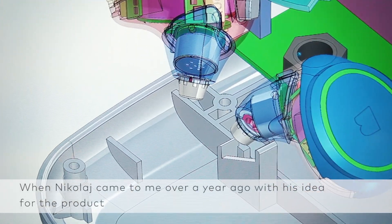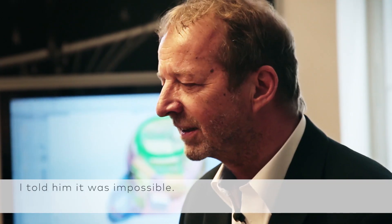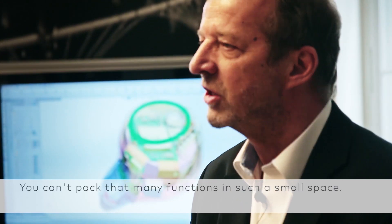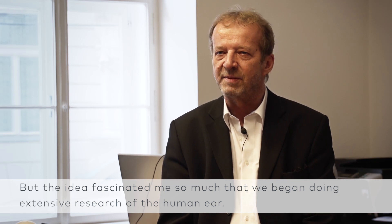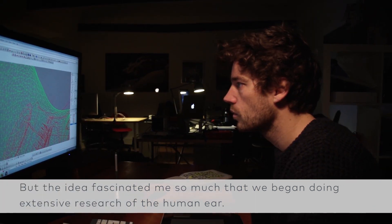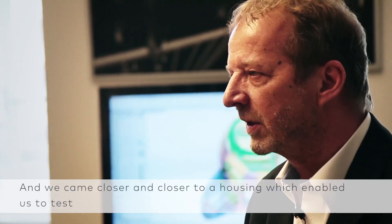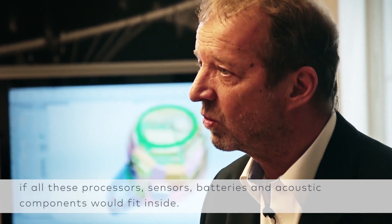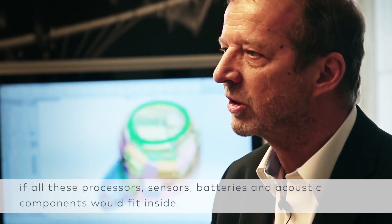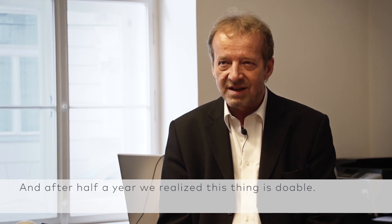When Nikolai first came to me with this product idea, I said that is impossible — a product can't be done like this. You can't fit so many functions into such a small volume. But the idea captivated me, and we started to work with the human ear and came to a form factor to check if all these processors, sensors, and acoustic components could fit in place. After half a year we knew that this thing was possible.